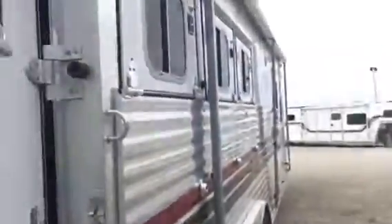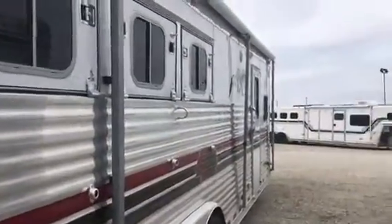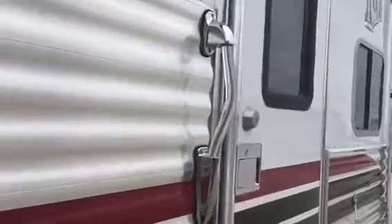Walk-through door to the living quarters — has a warm floor, heavy drop-down windows on the butt side. Nice big long awning on this trailer. Again, a 1999 model with a 10-foot living quarters.